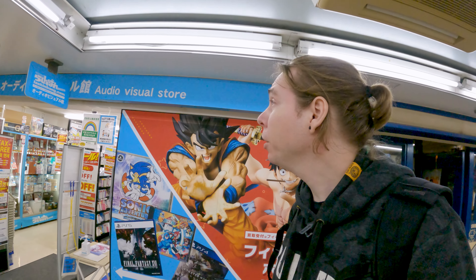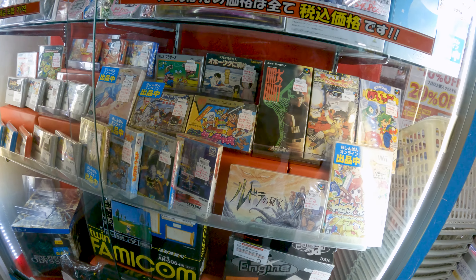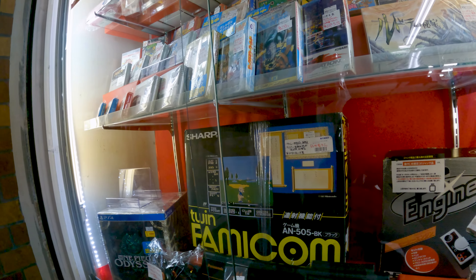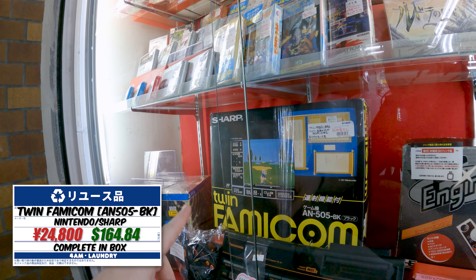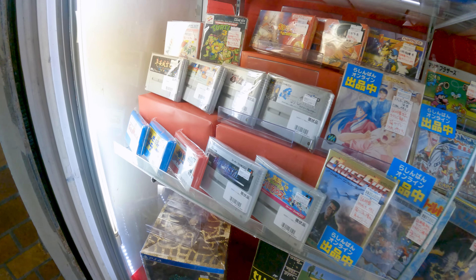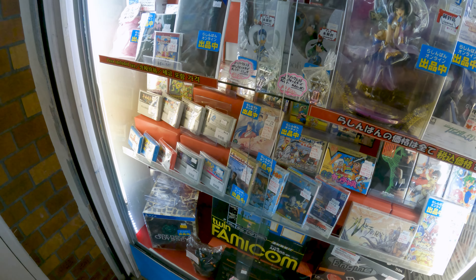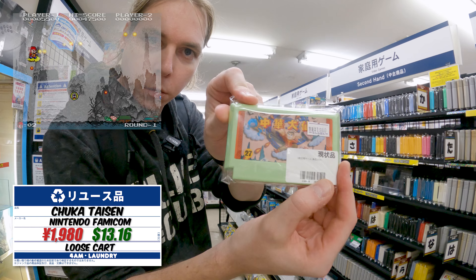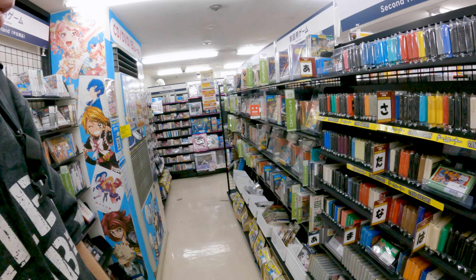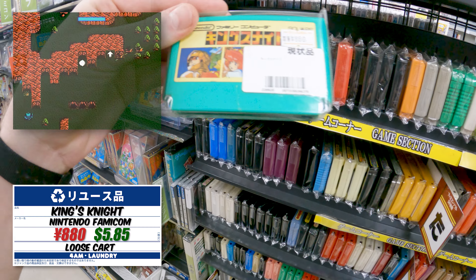All right, first retro game store - their outside looks pretty interesting. They've got Big Heat, Super Famicom Metal Max Returns - don't see that one often - and then they've got a Twin Famicom in the box. I have this exact Twin Famicom but not in the box and not for 24,000 yen. Their prices are up there, but for a store like this that's something you'd expect. Let's get inside - I love their Famicom wall, they have quite the selection.